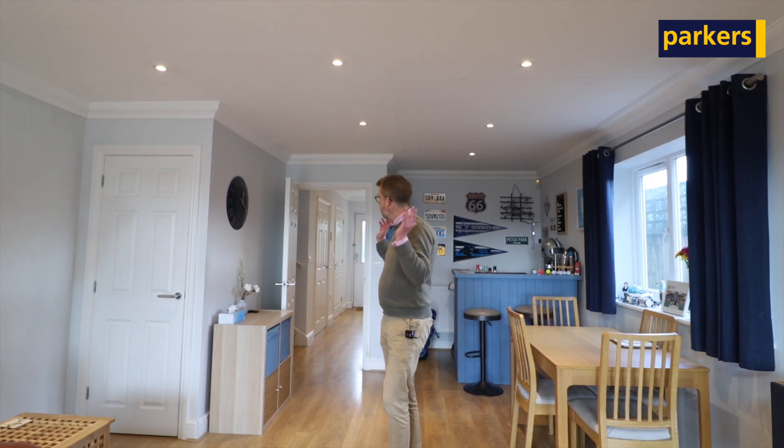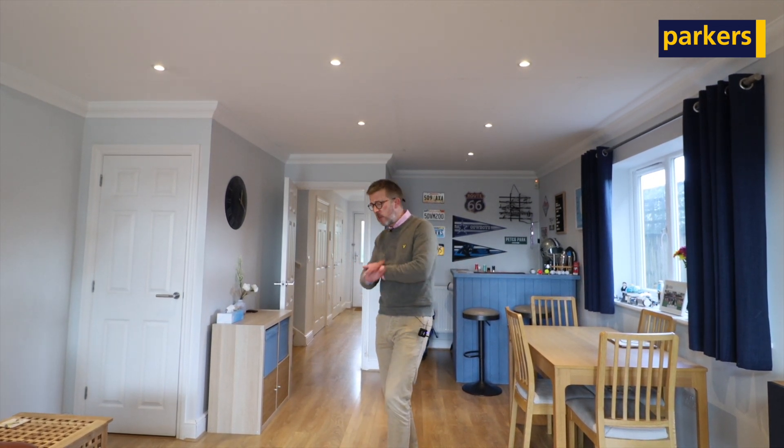It was built just under ten years ago in 2014, and it's presented to a fantastic standard with lots of accommodation.